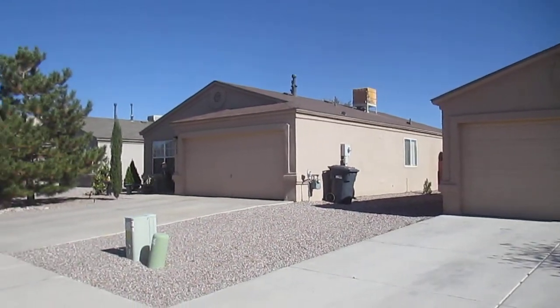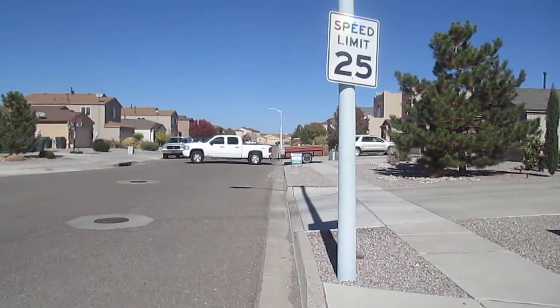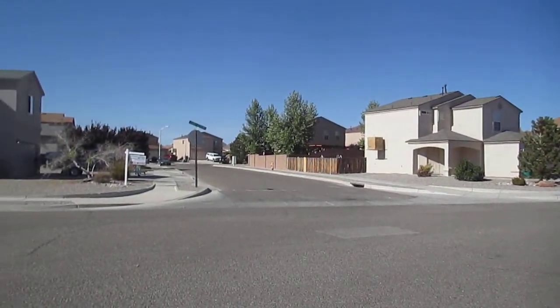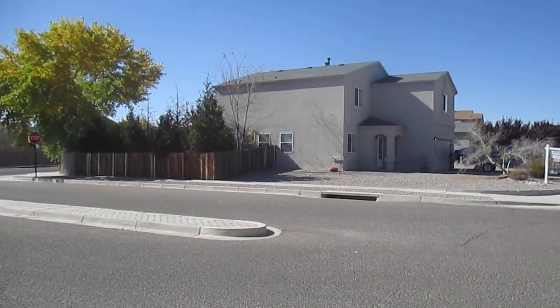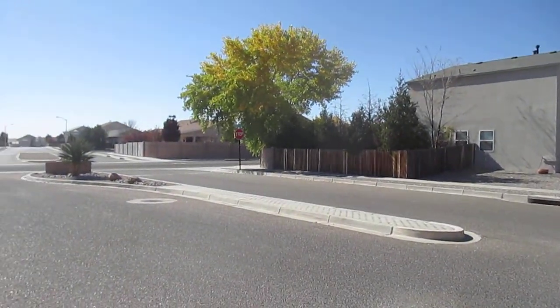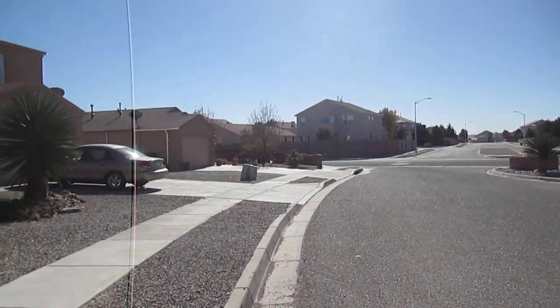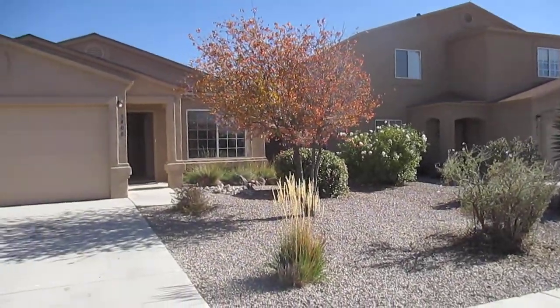I will start by showing you the neighborhood. I've given you a good idea of what's around here. If you notice, the only thing you can hear in the background is that truck you just saw — it's because it's really quiet. Really quiet neighborhood, really well maintained. It's nice.